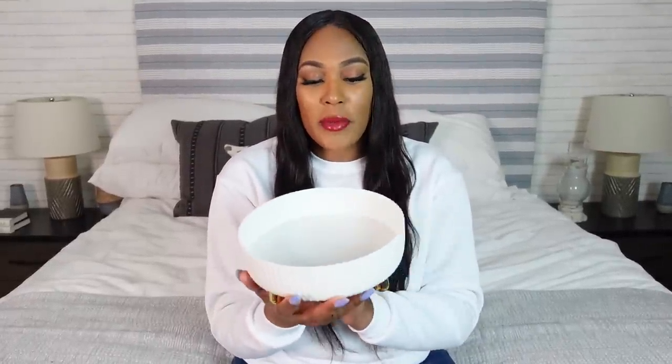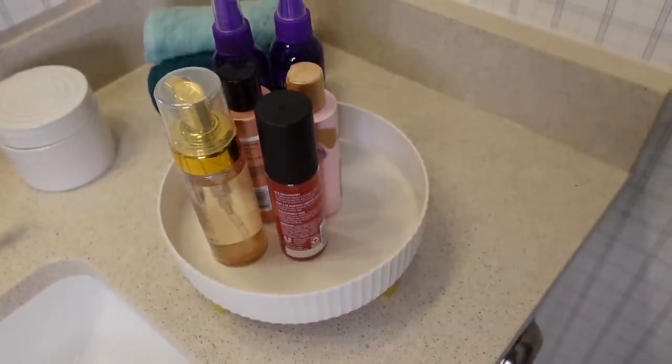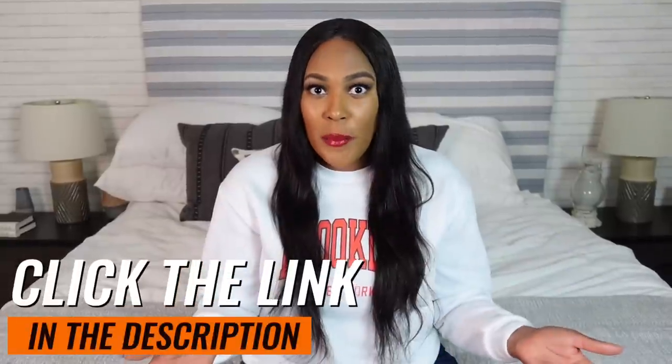Another thing I'm so excited about is this little turntable thingy — it's actually called a turntable spice rack. Most people would use it in a pantry or on a counter for spices, but I took it to my guest bathroom and put little beauty supplies on it. It turned so smoothly for the price, I was shocked. This video is sponsored by Temu and they're hooking y'all up with a promo code — with the promo code this turntable comes in under five dollars. Click the link in the description box to check out that promo code.